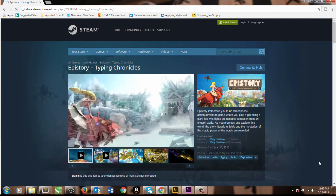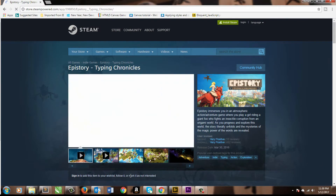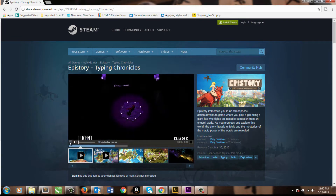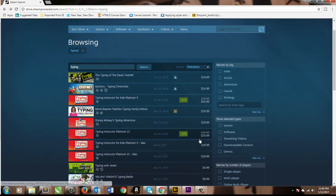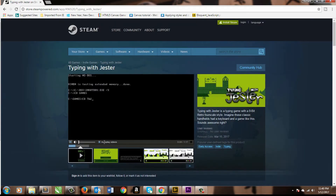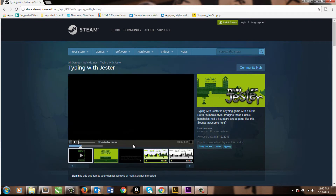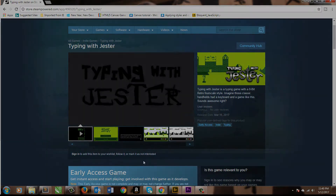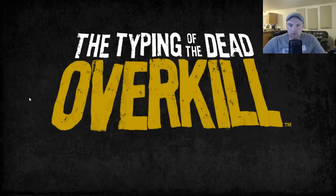My favorite resource is Steam. Steam is an online marketplace for video games, and they have typing games there. Take a look through them, browse the trailers, and find one for you — it's totally worth the money. You should be playing these games one to two hours every single day from Tuesday to Saturday. After playing all that typing, you should really improve. Go ahead and test it on Sunday by taking another one-minute typing test. But first, let me show you my favorite typing game: Typing of the Dead: Overkill!